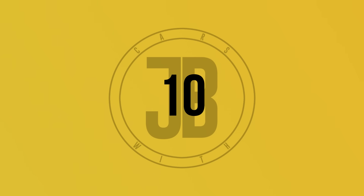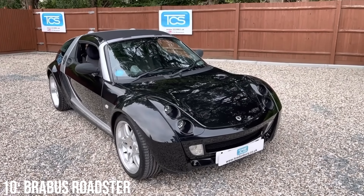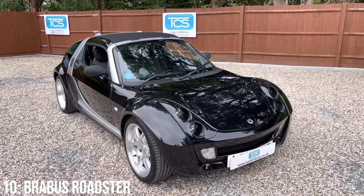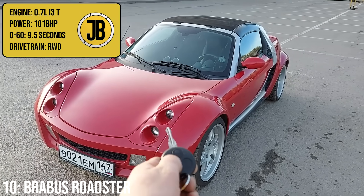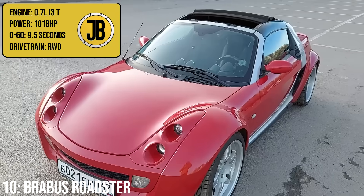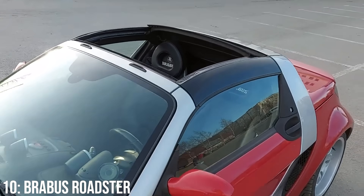Let's kick this video off with a pretty rare car — just 208 registered on the roads in the UK now. The Smart Brabus Roadster: a tiny car with a tiny engine, but some super cool looks to go with that size. That engine is a 0.7-litre turbocharged unit, which makes 101 brake horsepower, taking it to 60 in 9.5 seconds. The whole car weighs just over 800 kilograms in coupe spec.